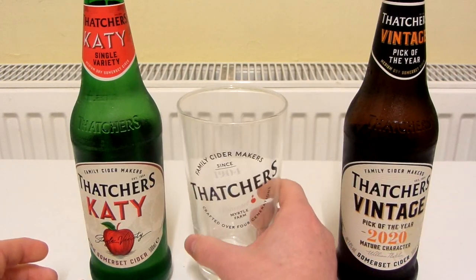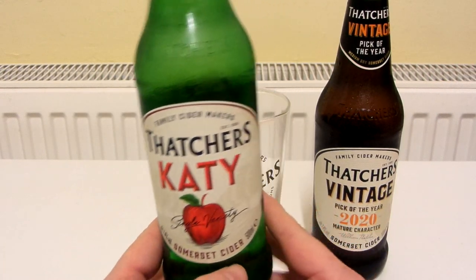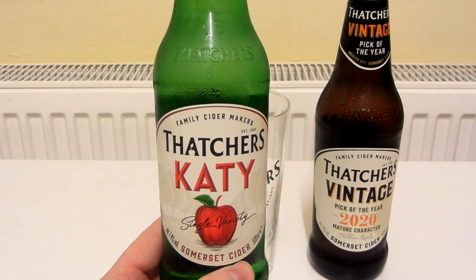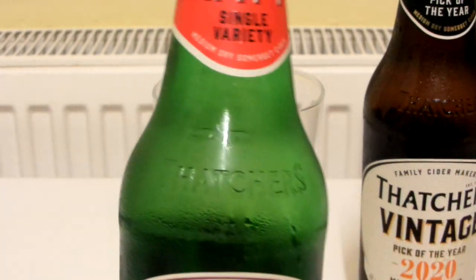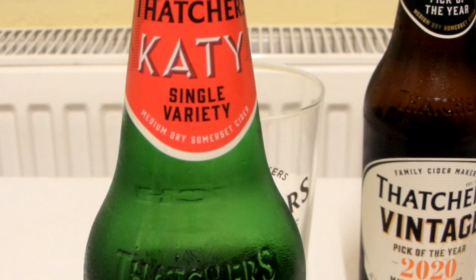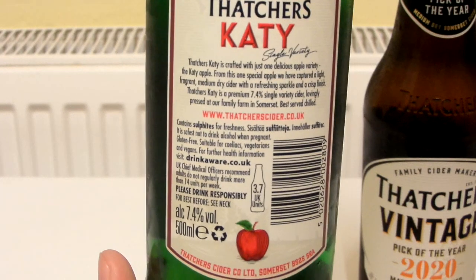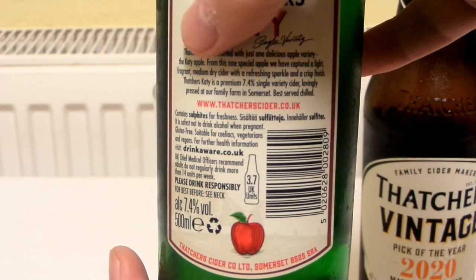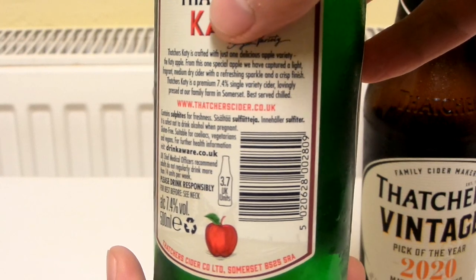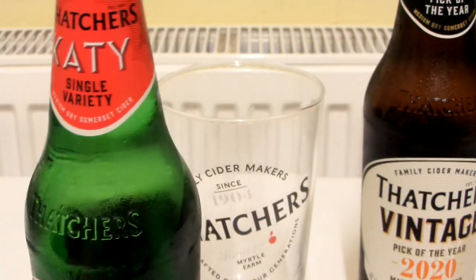What shall I try first? I'll try Thatcher's Katie first. It's a medium dry Somerset Cider. It's made from the Katie apple — a fragrant, medium dry cider with a refreshing sparkle and a crisp finish.